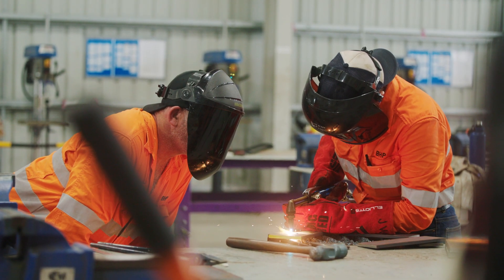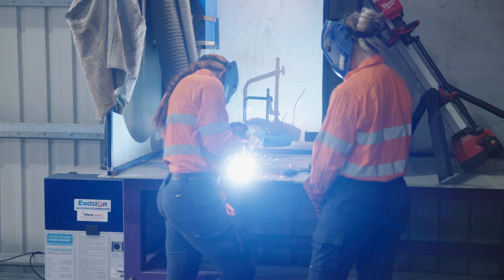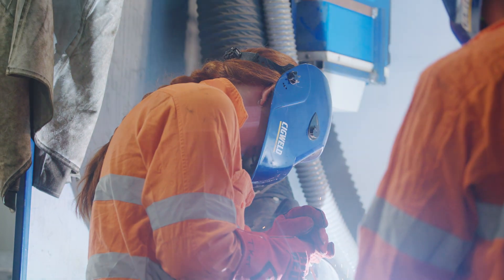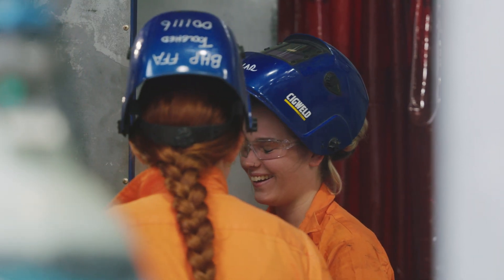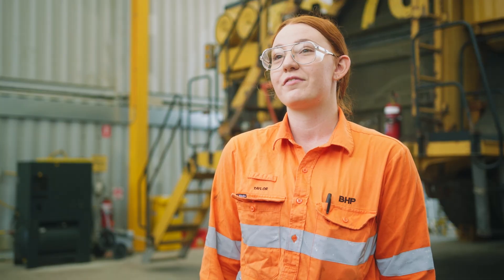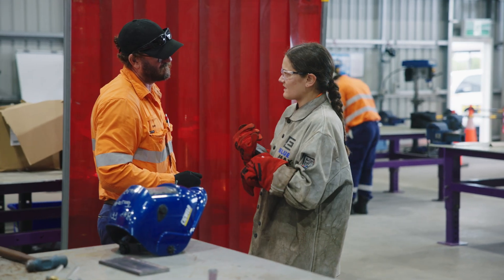I was concerned about the lack of on-site experience, but I am actually really impressed with what we get taught and how thorough everything is. They try to make it as practical and real life as possible.